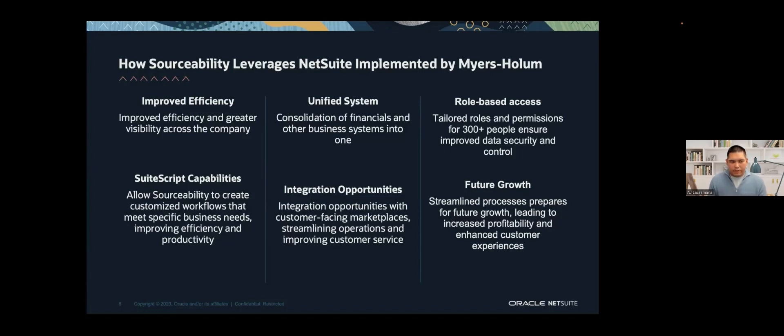We definitely leveraged SuiteScript here — more than 300-plus SuiteScript files have been created to associate and accommodate SourceAbility's business processes. We've also been able to integrate with their e-commerce marketplace SourceEngine, essentially a large database with billions of SKUs and thousands of suppliers and vendors. We found a creative way to bring that into NetSuite while keeping efficiency and optimization. And as Mark concluded, scalability — we wanted to make sure future growth was accommodated for. They recently expanded to Hungary, and that was a quick enhancement on our side because of our consideration for scalability.